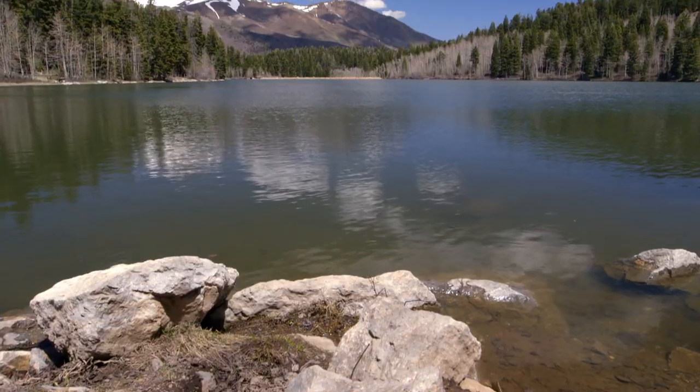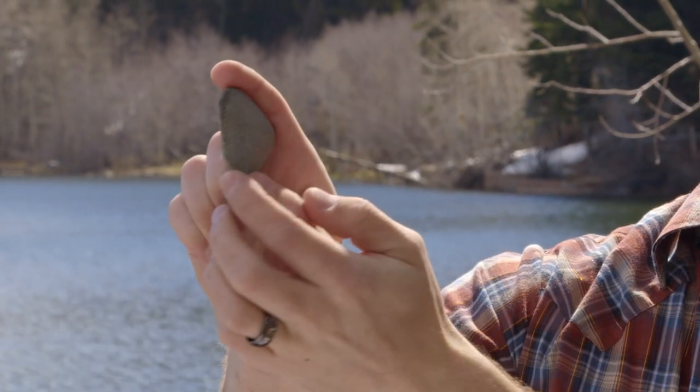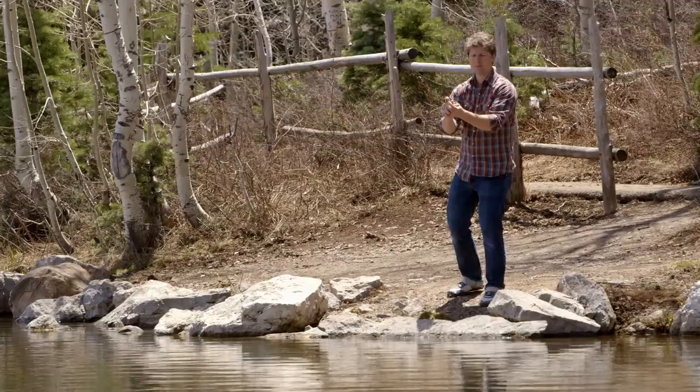The first thing you need is a lake, or a large body of water, and the second thing you need is a great rock. This rock is both flat and somewhat round. You want to throw it sidearm, and as you whip your arm around, you let it roll off the tip of your fingers. Let me give it a try.